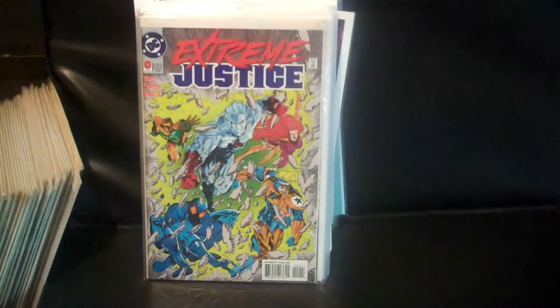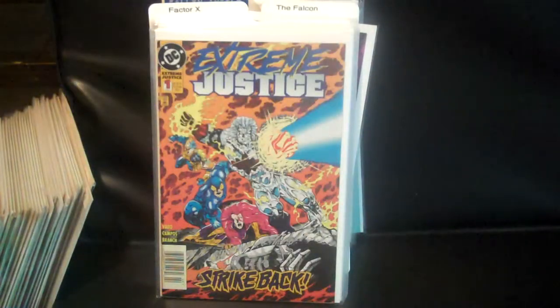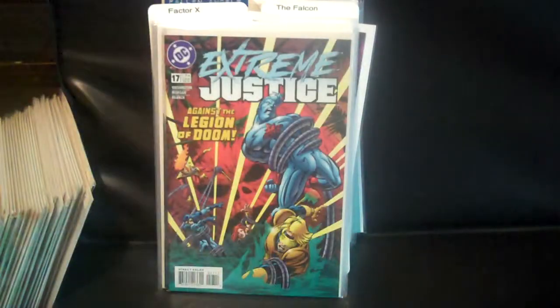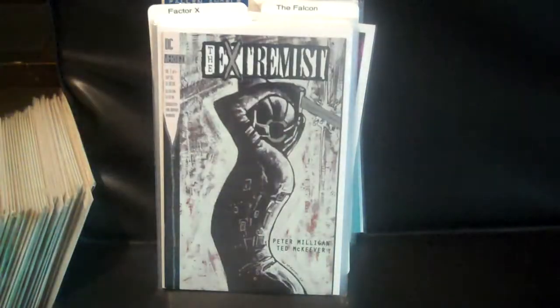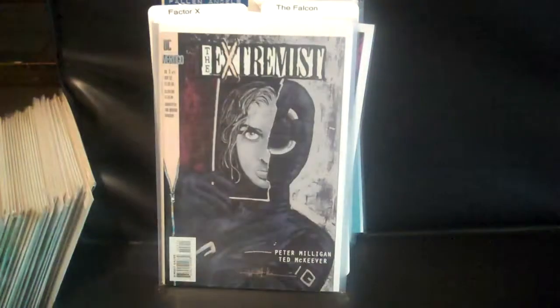Then Extreme Justice issue 0, issue 1, 6, 12, and 17. Then Extremist issues 1, 2, and 3.